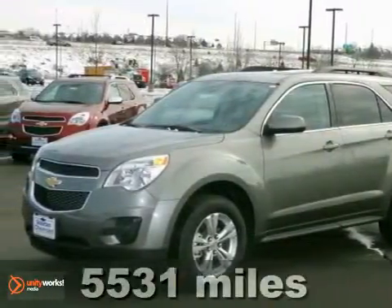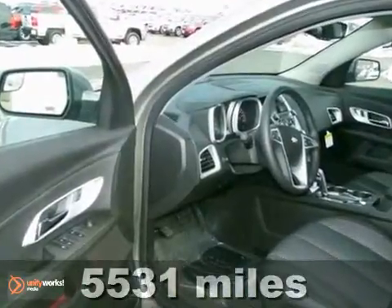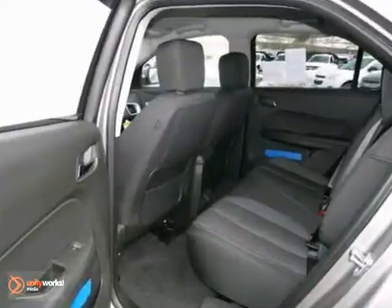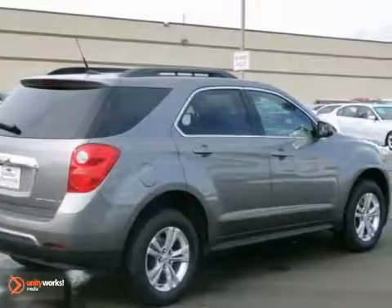It's a 2012 Chevrolet Equinox. It has a sophisticated and clean look inside and out, as well as a quiet cabin with lots of cargo and passenger room. It comes with skid plates, a CD player, heated mirrors, and brake assist for additional protection.